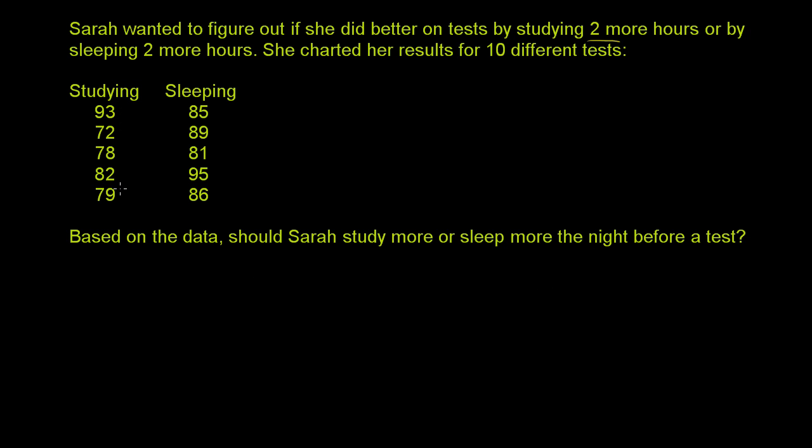This isn't a huge sample of data, so we won't talk about things like statistical significance and all of that, but just based on the information we have, let's see if we can draw any initial conclusions. The first thing we might want to do is compare studying two hours more or sleeping two hours more, and calculate some statistics. Let's think about her mean test score when she studies two more hours versus when she sleeps two more hours.